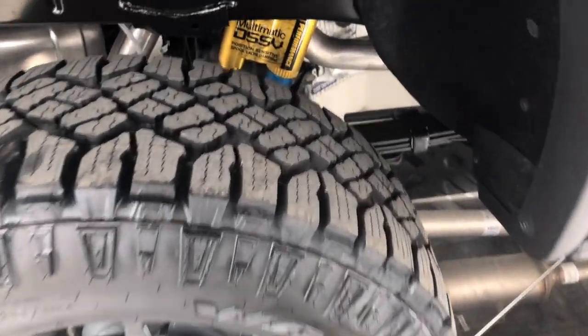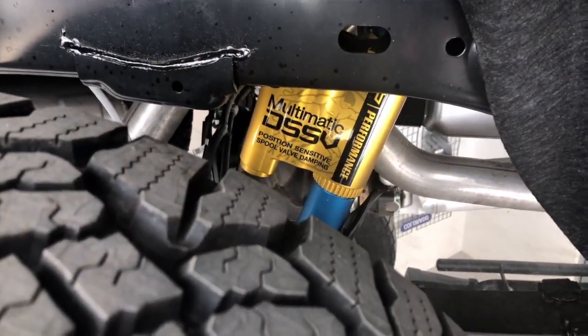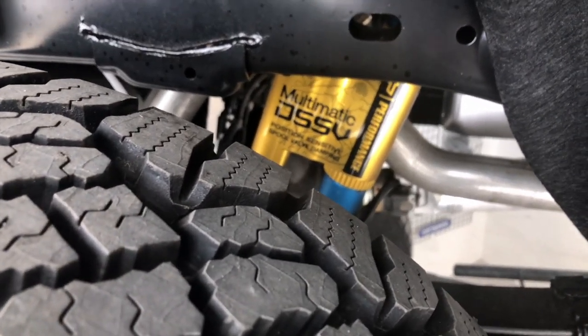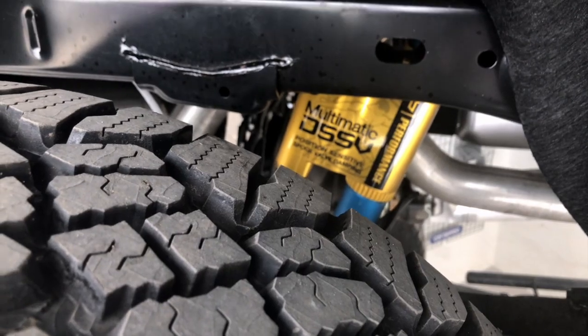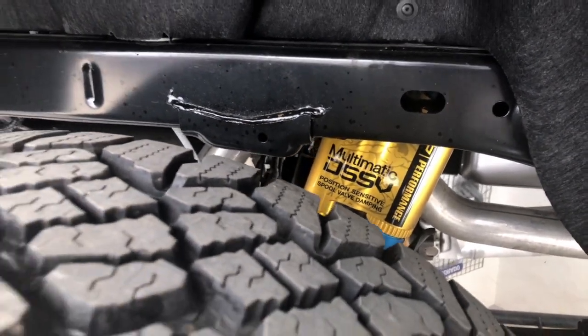Going in deeper here, we're going to see our shocks. These are high-performance shocks designed strictly for off-road and rock crawling, so there's definitely going to be a suspension upgrade on this unit.